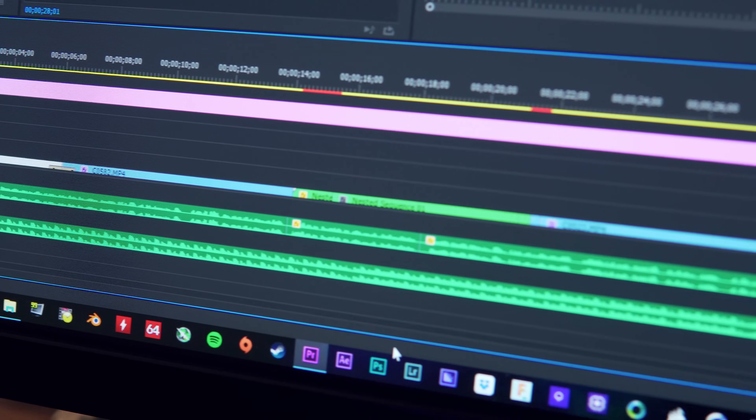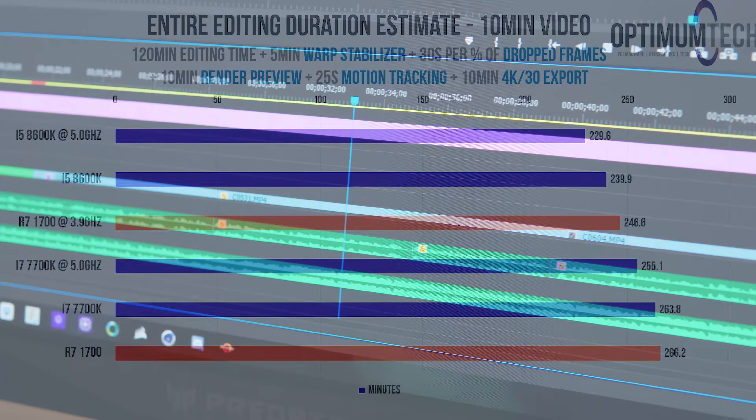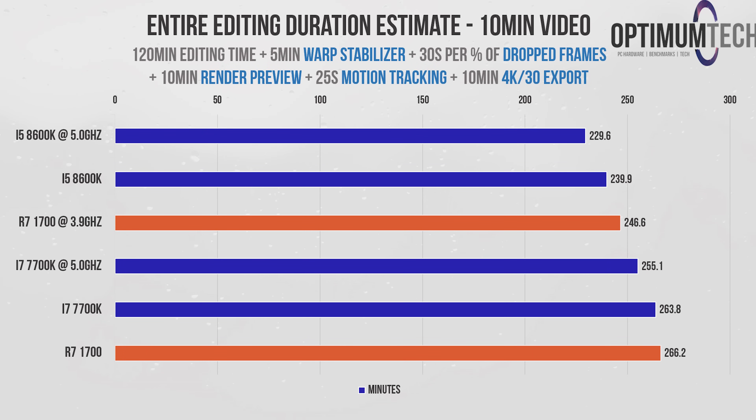Summing up all the results, let's estimate how long it would take to complete a typical 10-minute video project. We're assuming 120 minutes of editing time, plus 5 minutes of warp stabilizer, plus a 30-second penalty for every percentage of frames dropped during playback, plus 10 minutes of render previews, plus 25 seconds of motion tracking, and a 10-minute 4K export. The 8600K proves itself the faster processor overall, with the overclocked Ryzen 7 chip being about 17 minutes slower in the end.